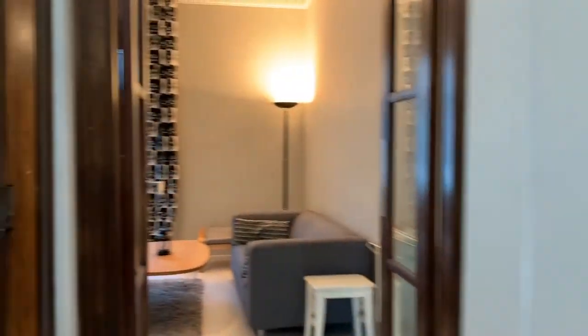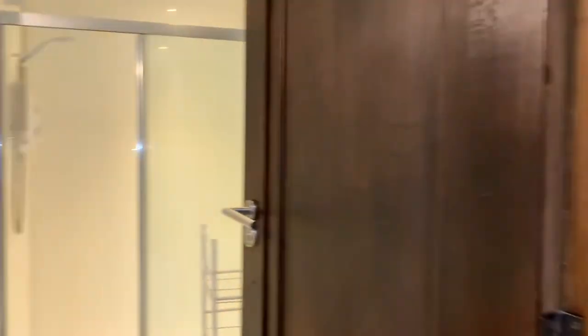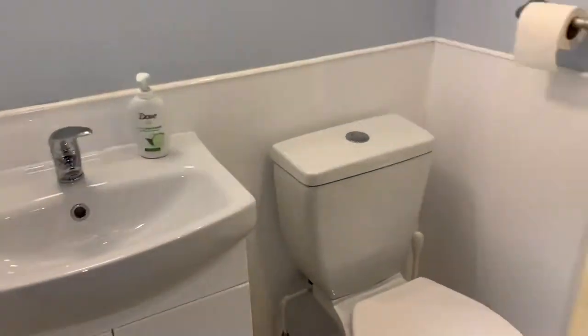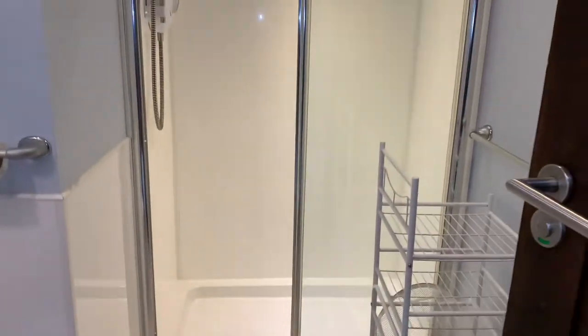Moving through the property, you can see the modern shower room, recently installed with tasteful whites. Again, all you would need.